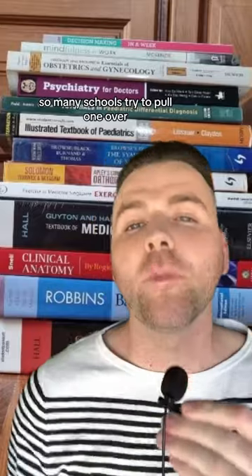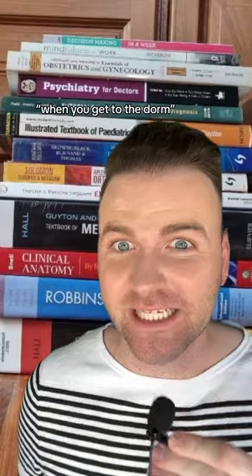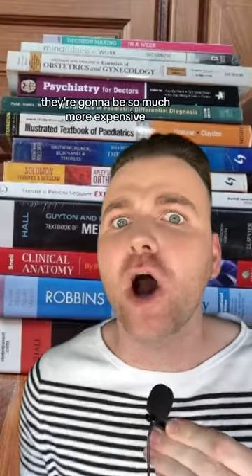First up, we have brand new books. So many schools try to pull one over on the freshmen and are like, purchase here and we'll have all your new books ready for you when you get to the dorm. Don't fall for it — they're going to be so much more expensive. Try to get a used book, even a rental, or sometimes even your professor will have a free PDF for you.